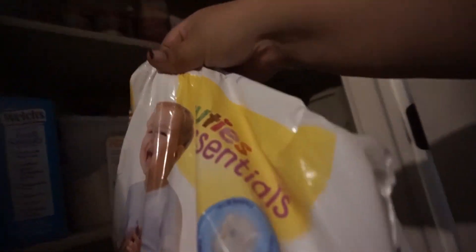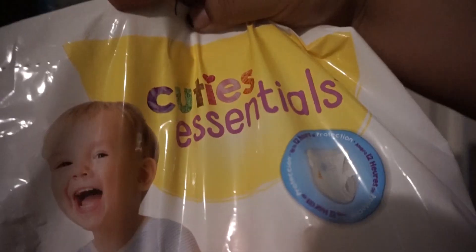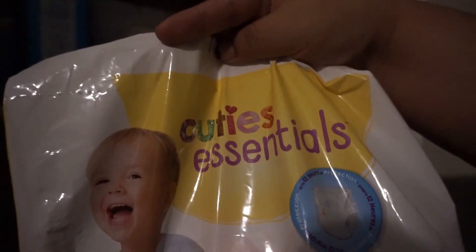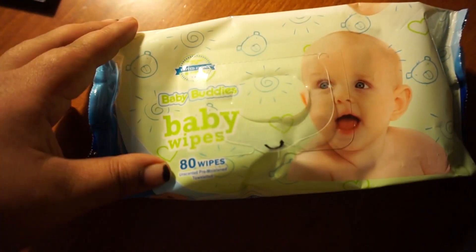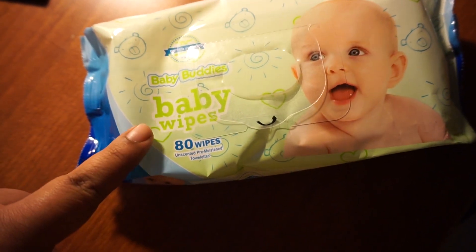These are the diapers that I get sent to our home for Liam — Cuties Essentials. I'm pretty sure you can find these at Walmart. These are the diapers that Liam's Medicaid pays for, so we get them for free. We get a big box of diapers and wipes and changing pads for him.